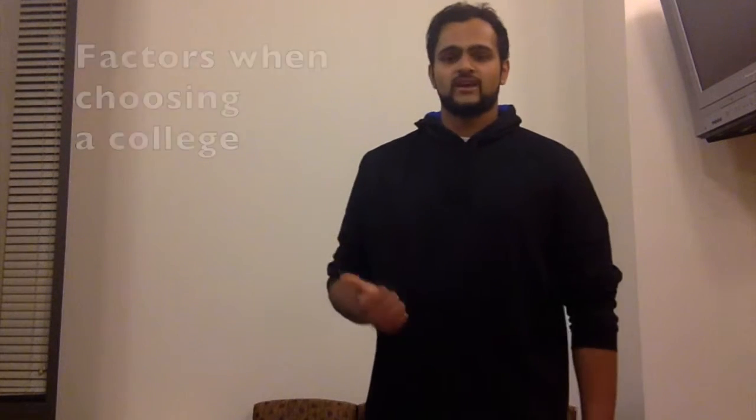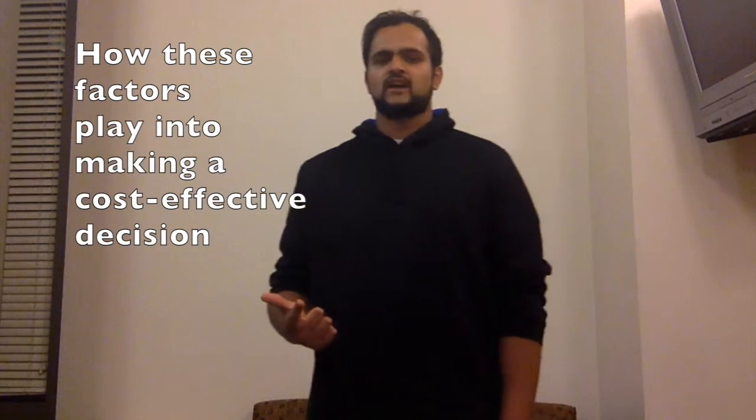Choosing between colleges with price tags of $50,000 and above a year can be a very difficult decision for an 18-year-old high schooler to make. So in this video, we will help Jerry make an informed choice by covering factors to consider when choosing college and how these factors play into helping us make a cost-effective decision on the right college to attend.